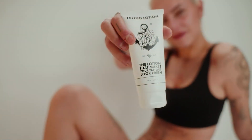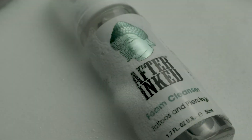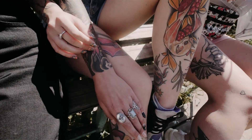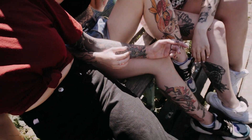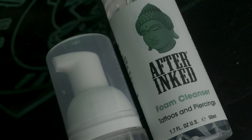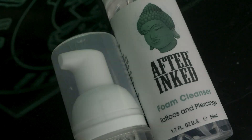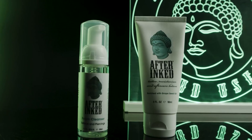Dive into this comprehensive guide where we explore the top-notch ingredients, expert tips, and real-life testimonials to ensure your tattoos stay vivid and captivating. Say goodbye to dullness and hello to enduring radiance with our recommended lotion. Let's embark on this journey to safeguard your body art with the utmost care and precision.